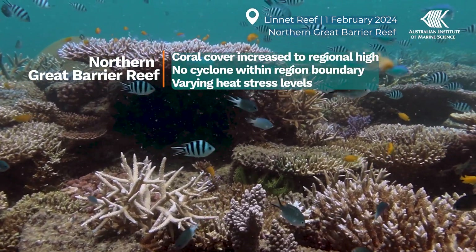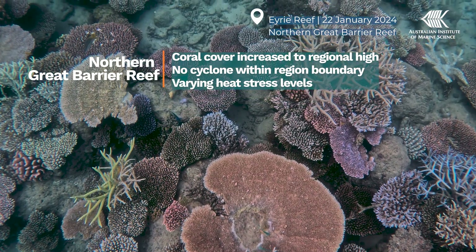Our team surveyed 94 reefs over 120 days at sea and recorded big differences in coral cover among reefs. In the northern region, coral cover increased slightly to a regional high.